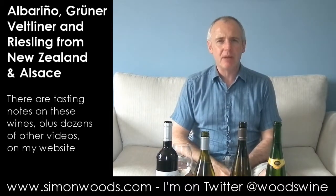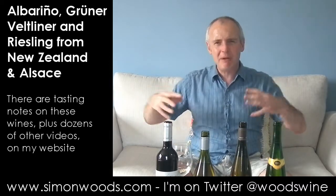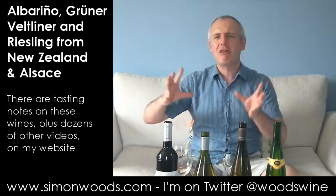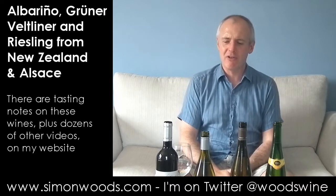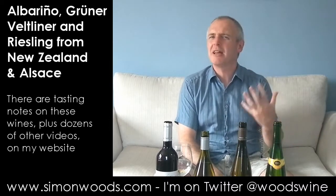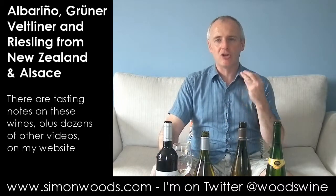New Zealand Riesling was pretty good in the 80s and early 90s, and I've been quite disappointed by a lot of what's happened in the last few years. Suddenly it seems like, in the last three or four years, a few people have thought, 'oh hang on, they're doing pretty good stuff with it over in Australia, as they have been for a long time.' Let's see if we can emulate them and move away from the slightly wishy-washy character the wine has had.